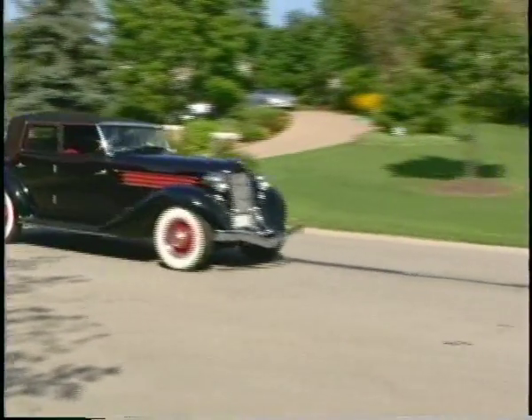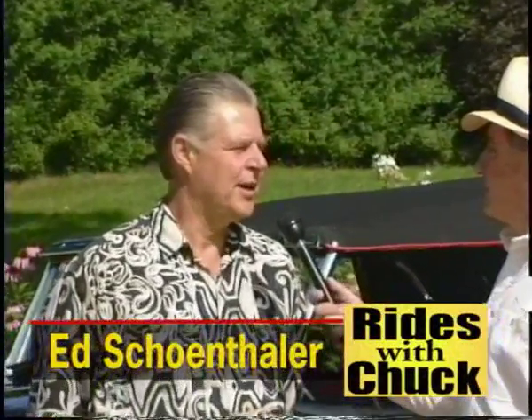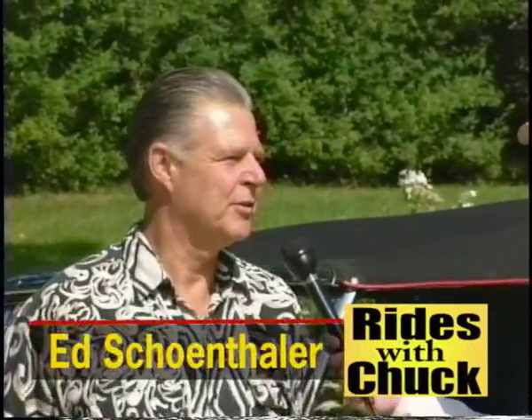One of these people is Ed Schoenthaler. Ed, thanks for letting us do this. You're welcome. How long have you been collecting Auburns? I've been collecting Auburns since 1986, and I've been collecting old cars since 1972. I can see a lot of appeal in the Auburn, but what really got you going?